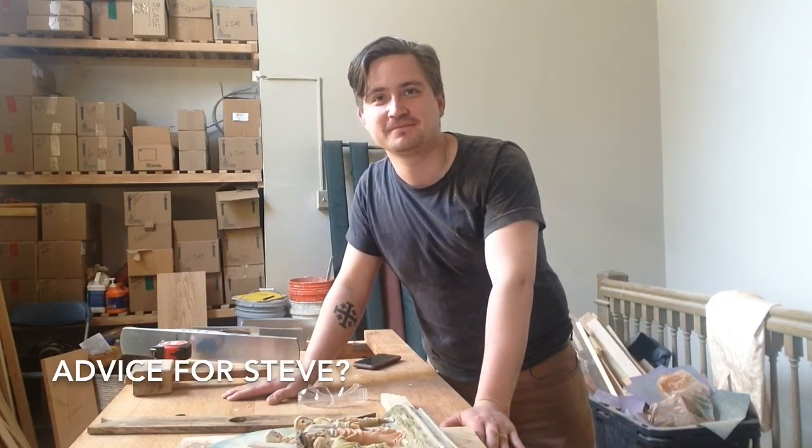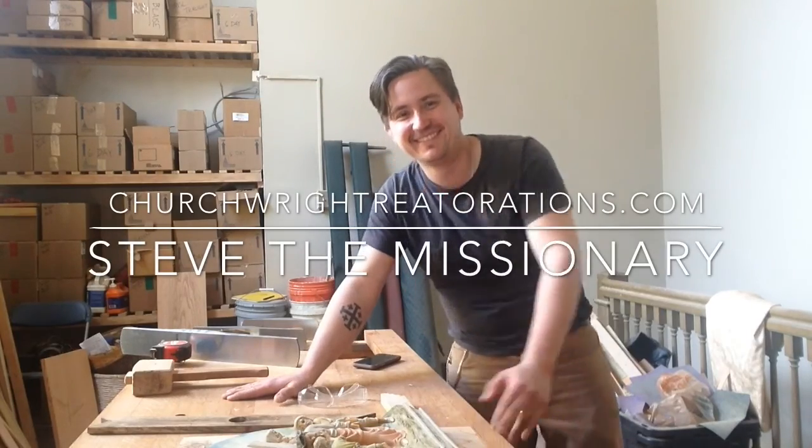Oh, and to laugh a lot. Yeah, don't take yourself too seriously. Any advice from me? No, Steve, you're lost. Thanks. Thanks.